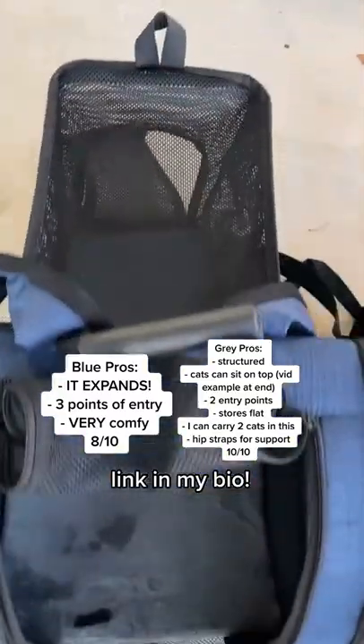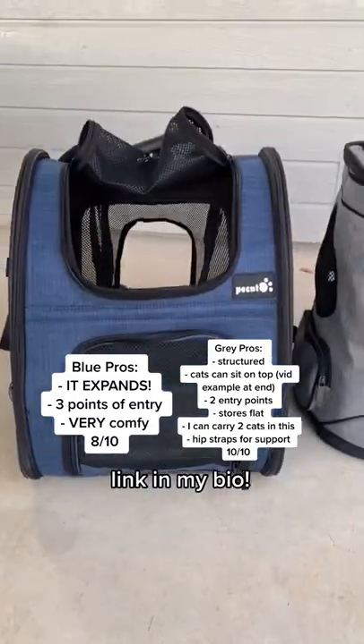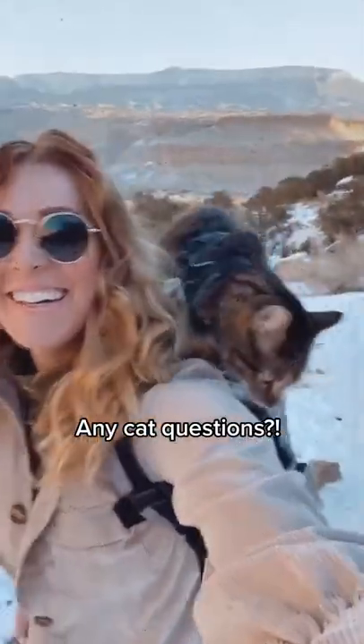The blue one's really cool because it actually expands when you're not using it as a backpack. My cats hated the bubble backpack, so here they loved these backpacks pretty immediately. Both of these backpacks are linked in my bio under cat stuff.